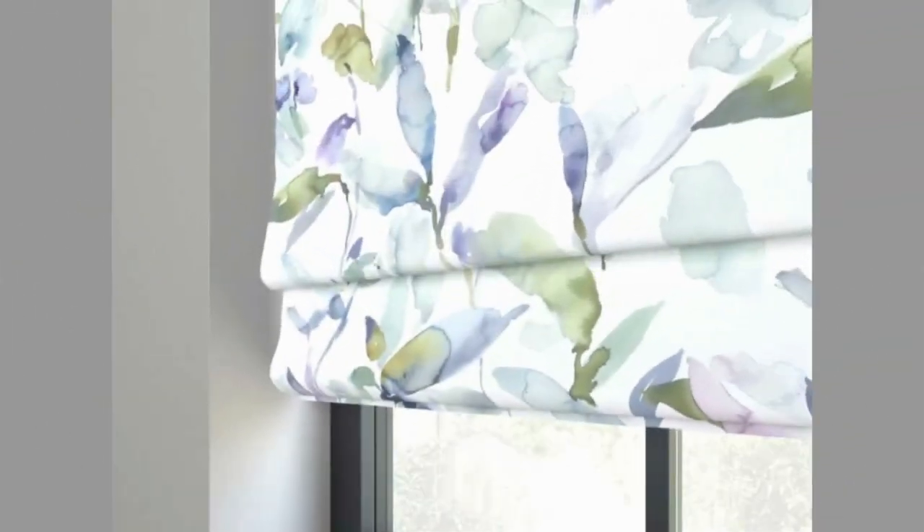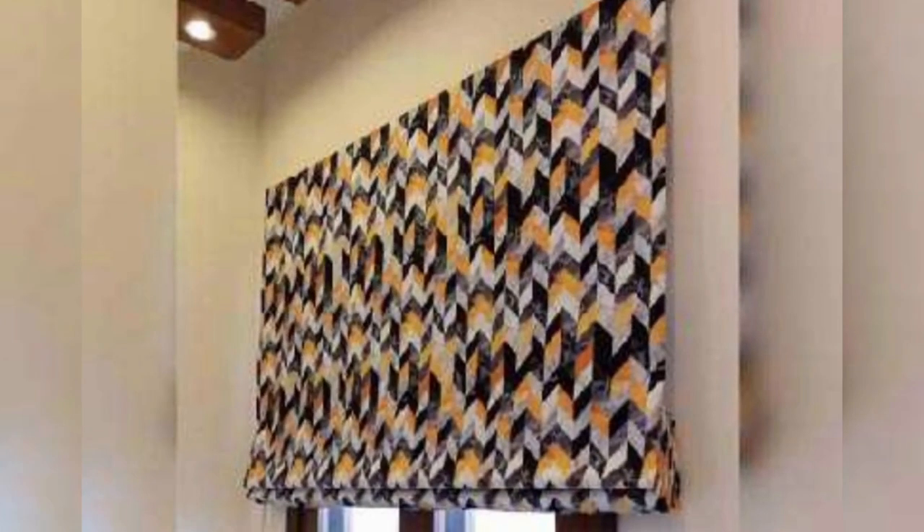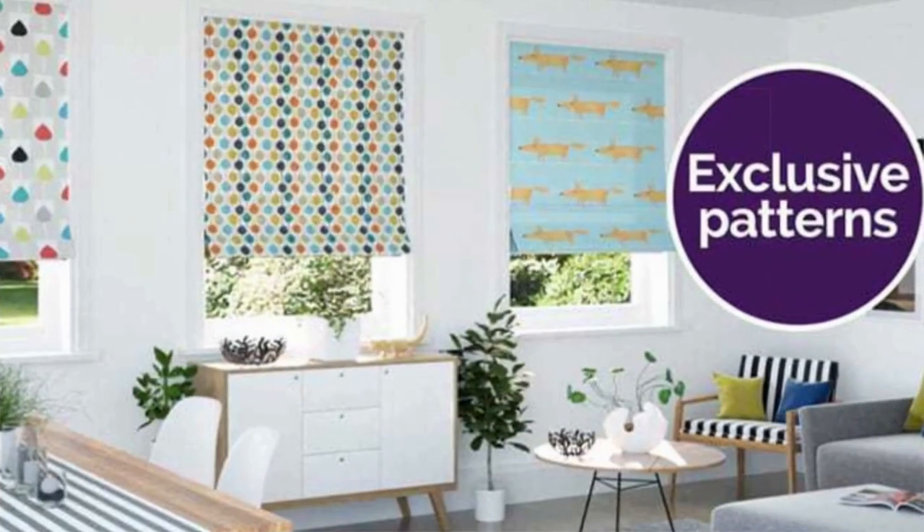Roman blinds are a classic, classy, and adaptable window treatment choice that elevate any room's interior while delivering both practicality and style. When completely closed, these blinds, which are made of a single fabric panel that is raised or lowered by a cord mechanism, have an elegant and minimalist appearance. They also offer an unobstructed view when fully opened, making them an excellent choice for rooms with picturesque outdoor views.